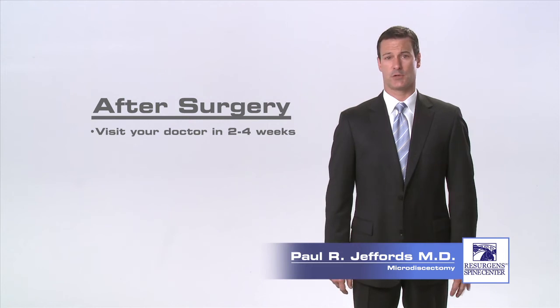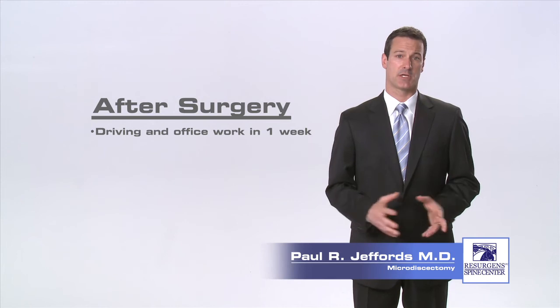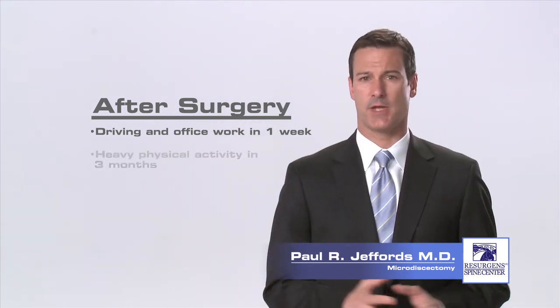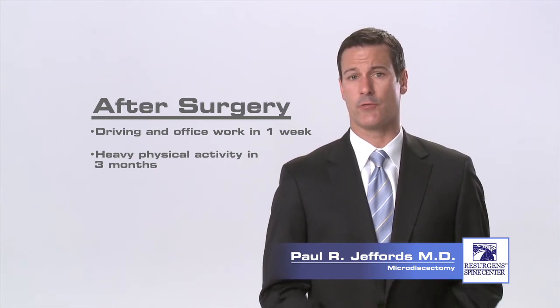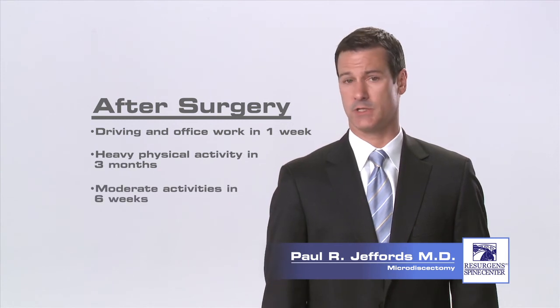Approximately two weeks after your surgery, you'll have a post-operative visit with your surgeon and your wound will be checked. You may return to sedentary office or desk work one week after your procedure. If your job demands that you are involved in heavy lifting or frequent bending or climbing, you should wait three months before returning to this type of activity. You can return to moderate duty in six weeks.